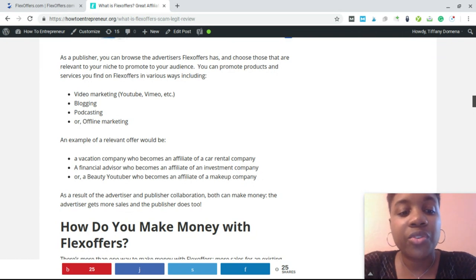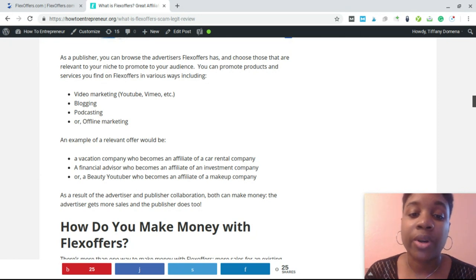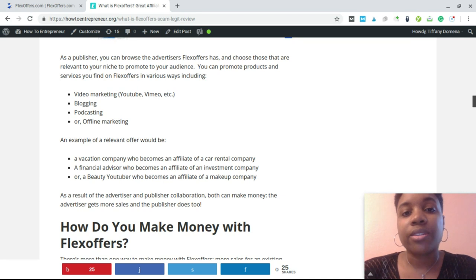An example of a relevant offer would be a vacation company becoming an affiliate of a car rental company. If I'm a travel blogger writing about travel all over the world, I can collaborate with a car rental company that services my audience and get paid commissions whenever I send someone their way. It's the same with hotels — when you book a hotel, they'll often show you a bundled price if you also book the car rental, creating partnerships where they earn commissions for those referrals.